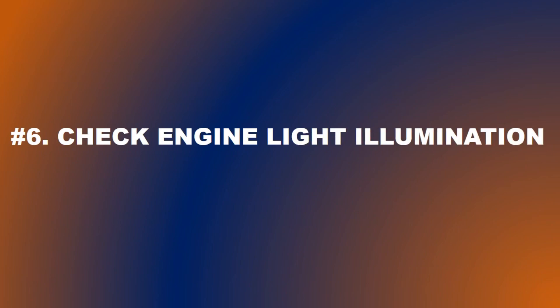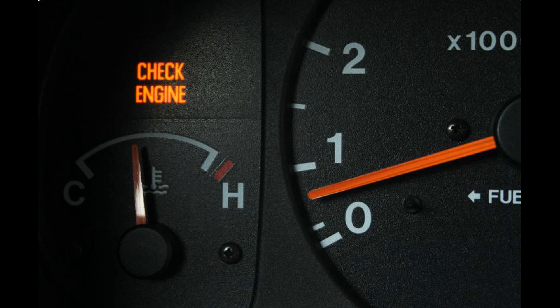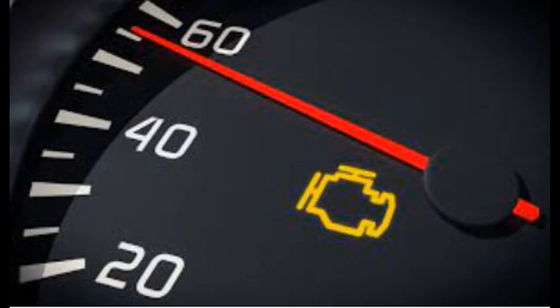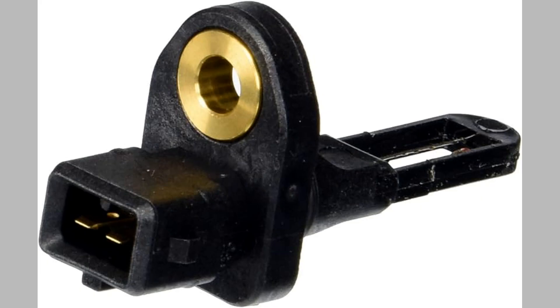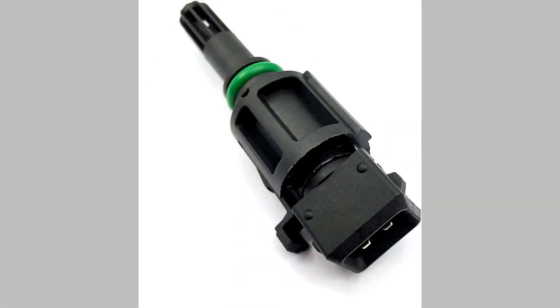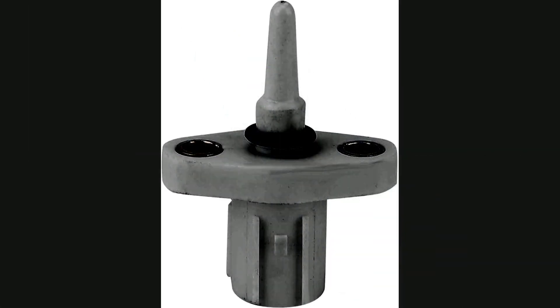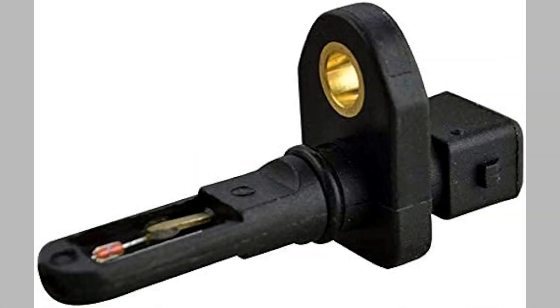Number 6: Check engine light illuminates. A malfunctioning IAT sensor can trigger the check engine light on the dashboard. The vehicle's on-board diagnostic system detects the issue and stores a corresponding trouble code. To retrieve the trouble code associated with the IAT sensor, you will need a diagnostic scanner. The steps include: locating the vehicle's diagnostic port, connecting the diagnostic scanner, turning on the scanner, scanning for trouble codes, viewing the codes, and interpreting the codes.